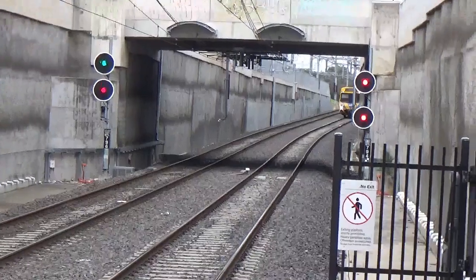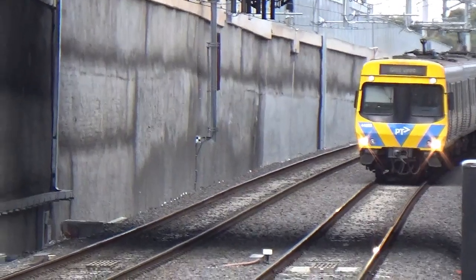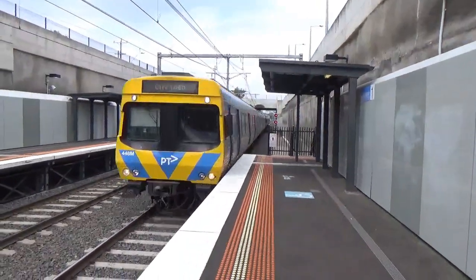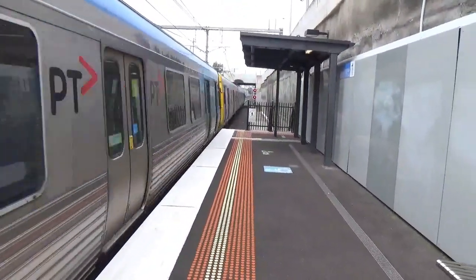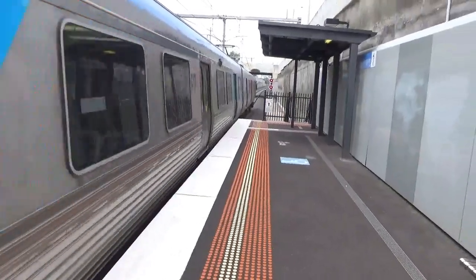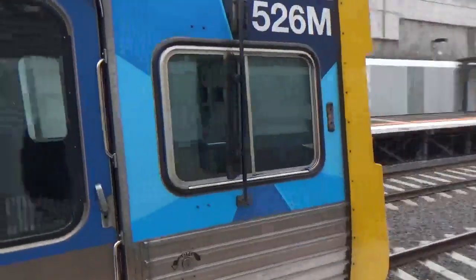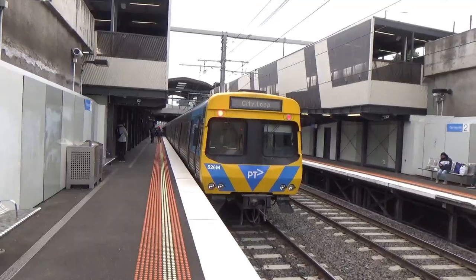We've got another Comeng arriving — 446 at the front, City Loop service. Generated a fair bit of wind, and it's got 525 at the rear. And it's auto-parting.